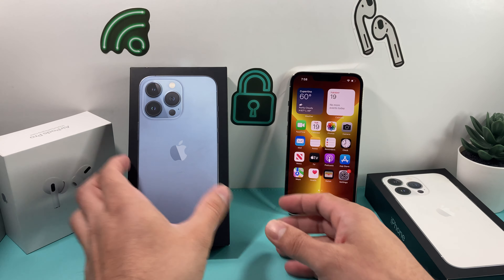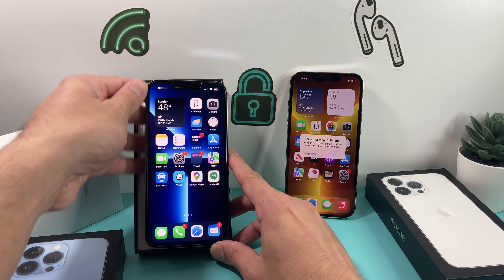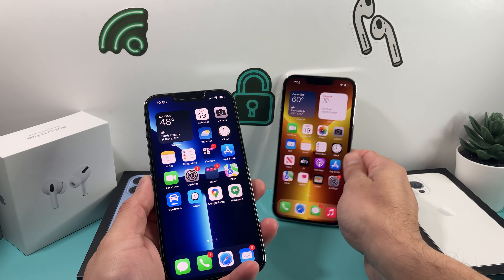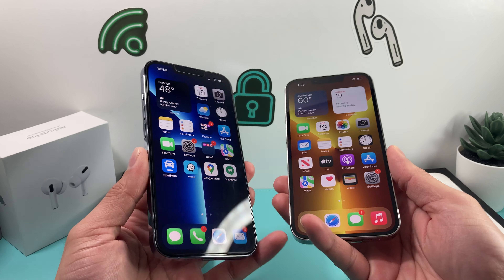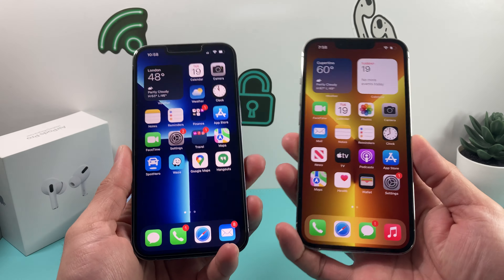So let's go ahead and take a look at the boxes. This one is the silver one here. And then the Sierra Blue one here.